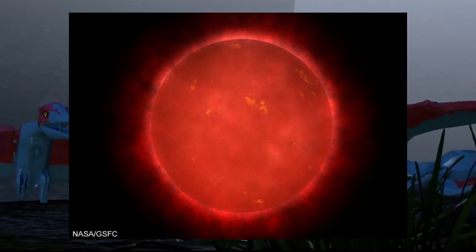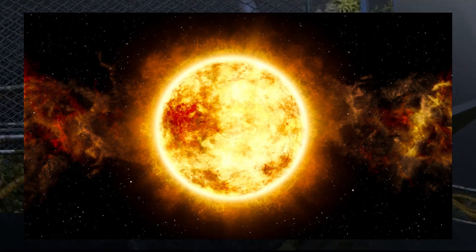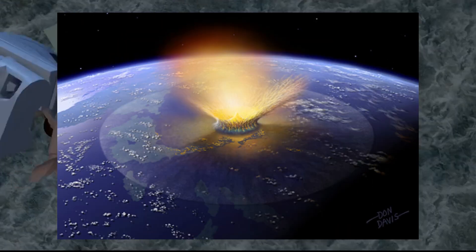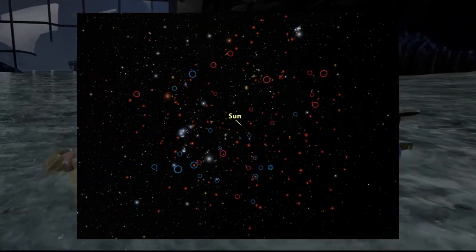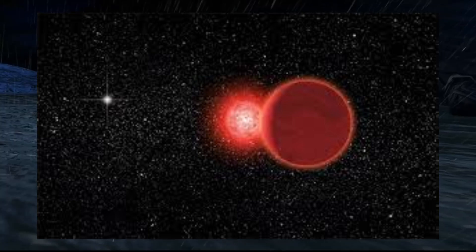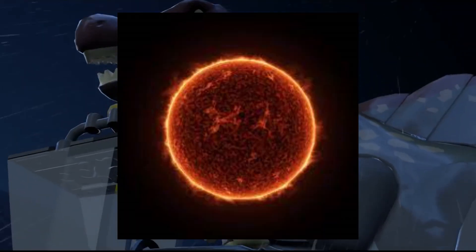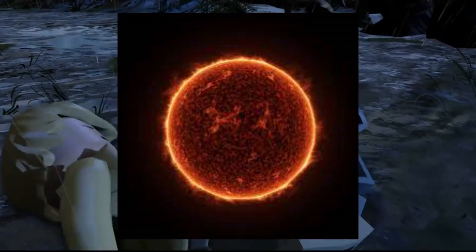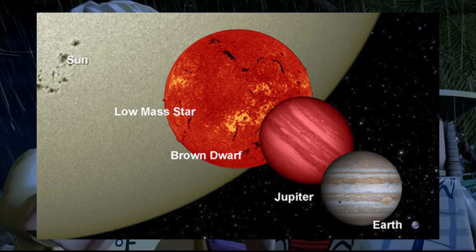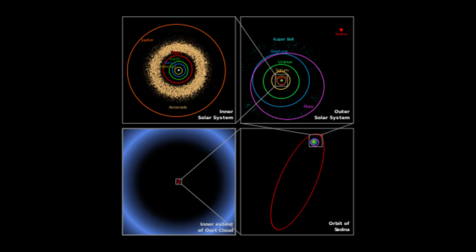Nemesis Star. The Nemesis Star hypothesis, proposed in the 1980s, suggests the existence of a companion star to the sun, hypothesized to be a dim red or brown dwarf. The idea stemmed from a recognized periodicity in mass extinction events, with Earth's mass extinctions proposed to occur in cycles of approximately 26 million years. Scientists speculated this companion star, dubbed Nemesis, might have an elongated orbit occasionally disrupting the Oort Cloud, sending comets hurtling toward Earth. Subsequent research found little evidence supporting this celestial body's existence, and the purported regularity of mass extinctions has been challenged as more irregular upon further analysis.